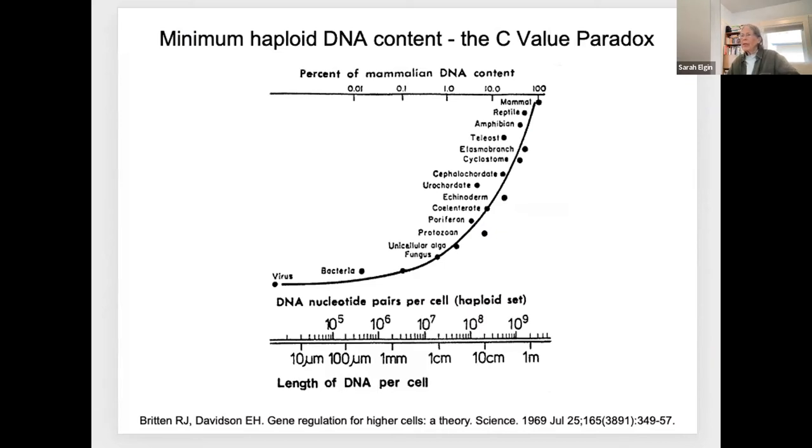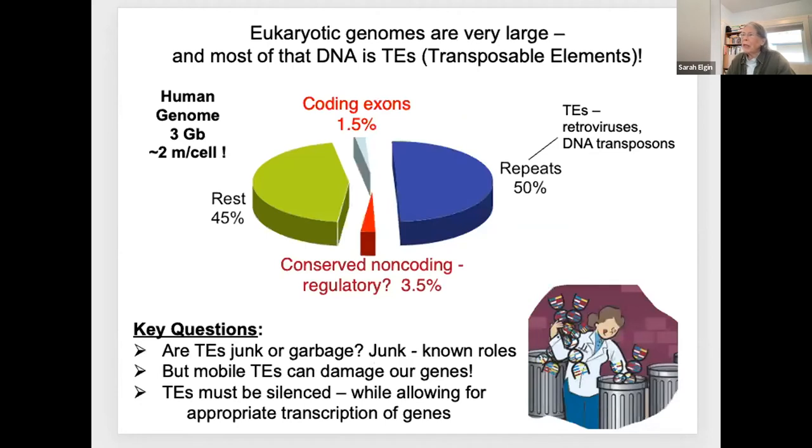It really all starts with the C-value paradox. Why do eukaryotes have such large genomes? The human genome is a thousand times larger than the E. coli genome, even though we only have four or five times as many genes. This puzzled people for quite a while, but we eventually realized that the bulk of the eukaryotic genome does not code for genes. In fact, only about 5% at most can be considered coding for genes or conserved regulatory sequences.